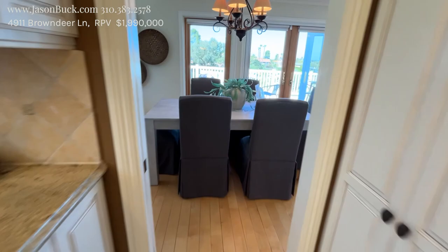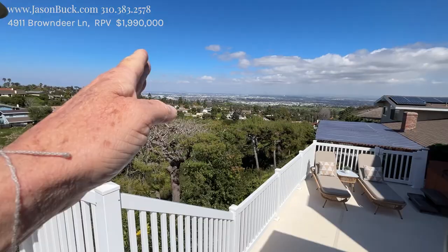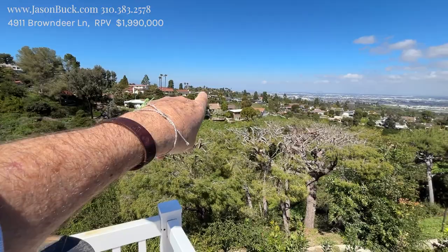Here's dining as you get to the view. Let's take a look at the view — it's just amazing. This is a vinyl deck, so it's going to last. Wow, just gorgeous. Straight shot to downtown LA. Can't quite see the ocean over there, but it's right over here on the other side of this knoll. What a view.